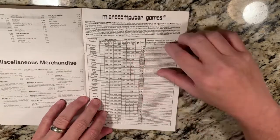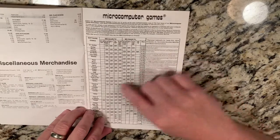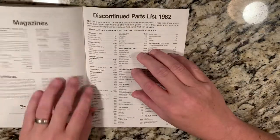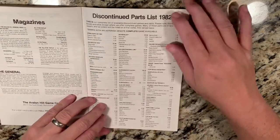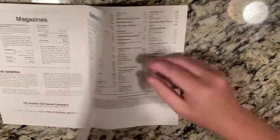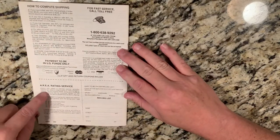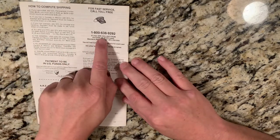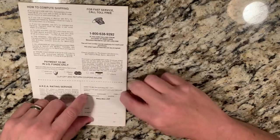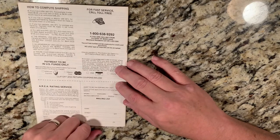They also had miscellaneous merchandise and, since this is the early 80s, computer games — war, space, and sci-fi titles. There was The General magazine you could get, discontinued parts lists if you were missing something for one of your games, and then the how-to-order section — get on the mailing list, rate your games, a rating service for players and regions. There was an order sheet as well, though I don't have it — it normally came stapled in. There was a phone number and the payment methods they'd accept.